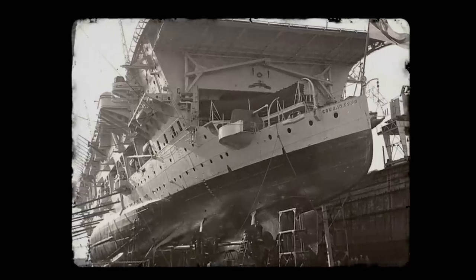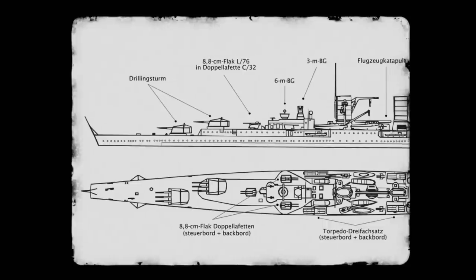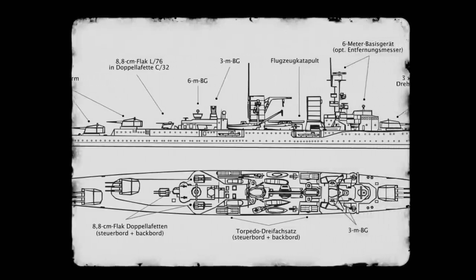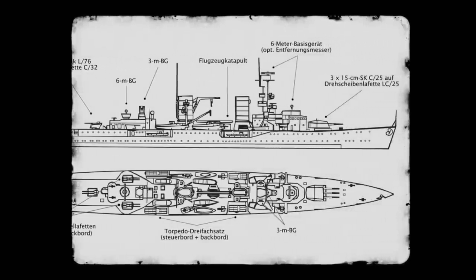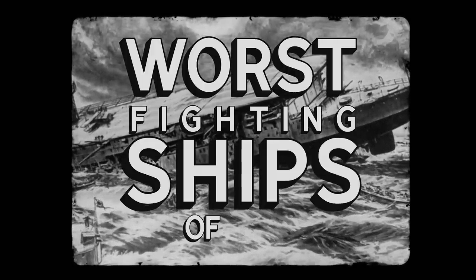Because of this, many World War II ships, especially early in the war, ended up with fatal design flaws such as weak armour and haphazard designs. In this video, we're going to look at some of the worst fighting ships of World War II.